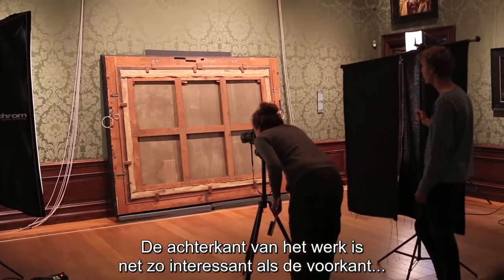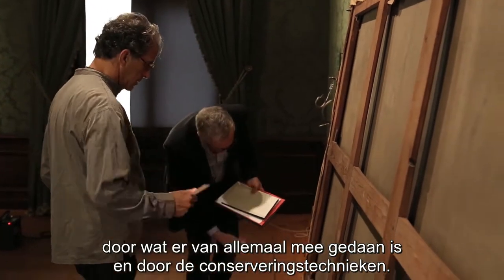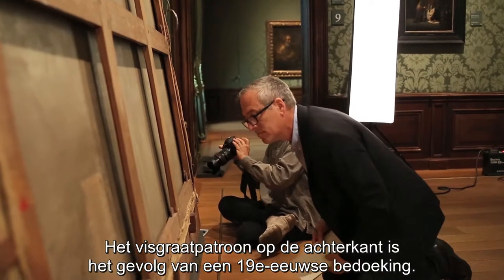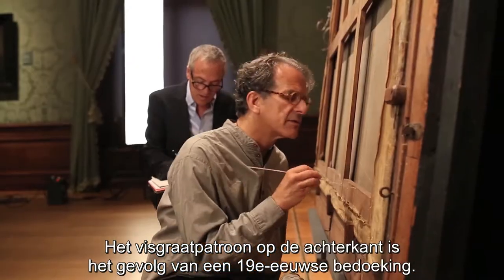The back of it is also as interesting as the front, I would say, because it has gone through so many layers of manipulation and of conservation of attitudes. The herringbone pattern in the back of the canvas was the result of every lining that happened in the 19th century.